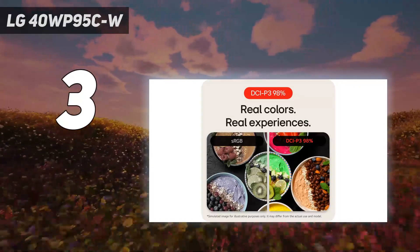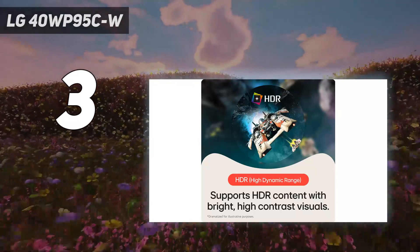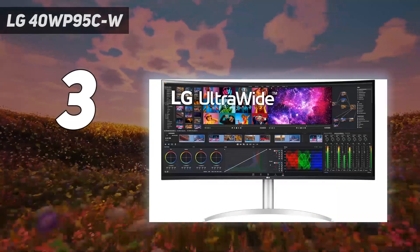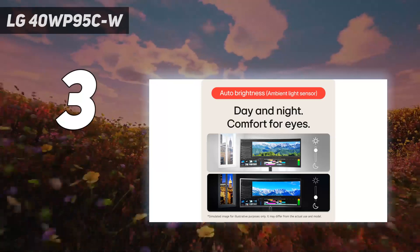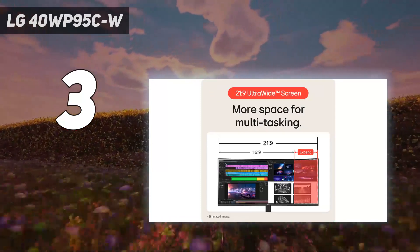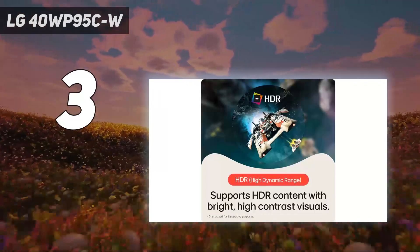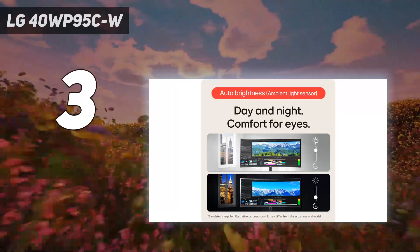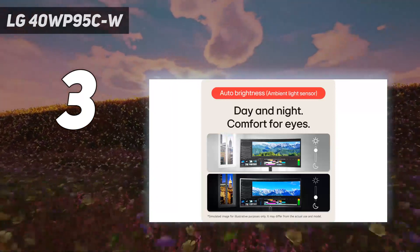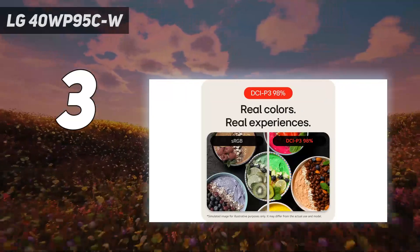It has many productivity features that make it great for office use, and it comes factory calibrated, which is important if your work requires accurate colors. Connecting it to your work laptop is easy because it has two USB-C ports with Thunderbolt 4 support. You can display an image from a compatible laptop and charge it with the same cable using the monitor's 96W of power delivery. It also has a picture-by-picture mode so you can simultaneously display images from two sources, like if you need to use your personal computer and work laptop. If you want something cheaper, you can also consider the LG 38WN95CW, which has more gaming features like a higher refresh rate, but has a lower resolution and worse text clarity.